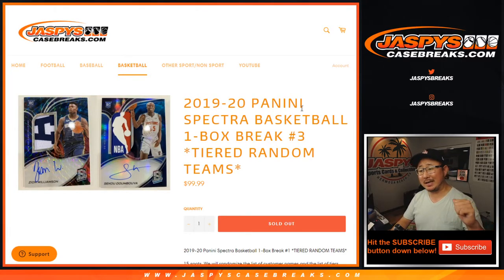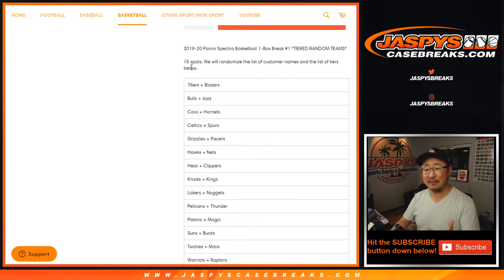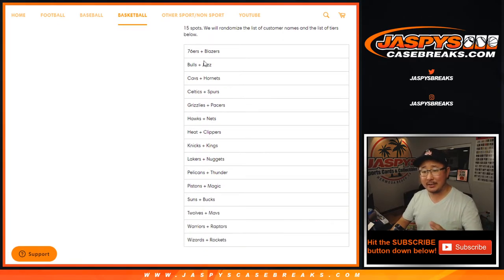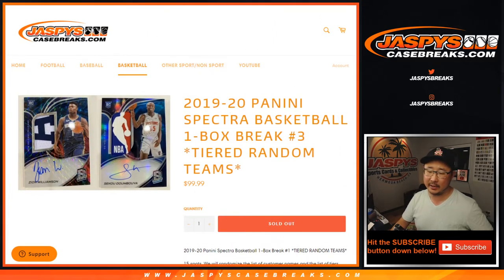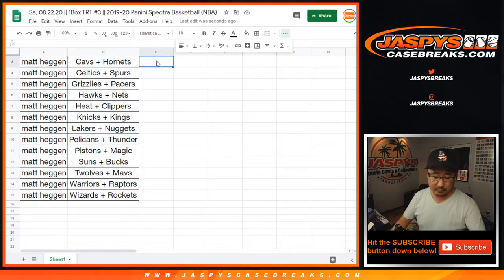Hi everyone, Joe for Jazby's CaseBreaks.com coming at you with a one box break of 2019-2020 Panini Spectra Basketball — one box tiered random team number three. It's been a long week. So we sold 15 spots. We're going to randomize your names to a list of tiered players so you don't get a bad team. That's the idea anyway — people like it, especially Matt. Matt got all 15 spots, no randomizer, all lined up with these teams. Big thanks to him.